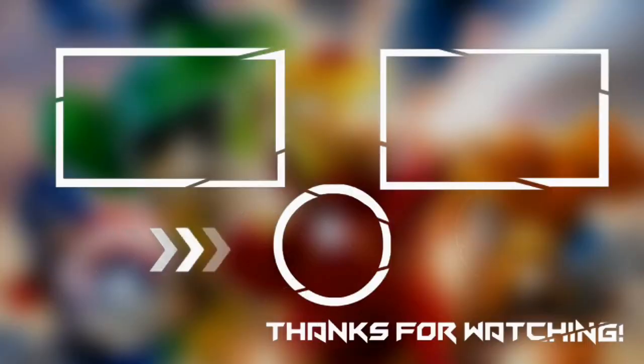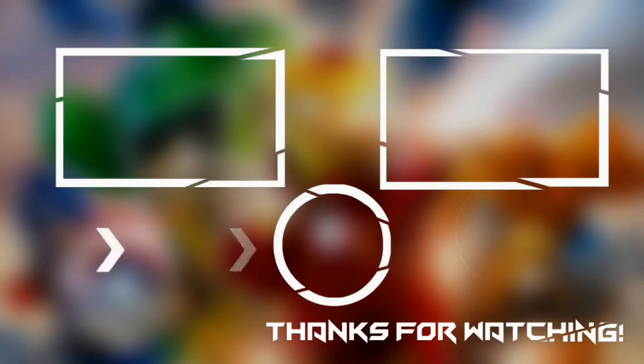This brings us to the end of our video. I hope you enjoyed it. Hit like if you did, and don't forget to subscribe to our channel so you don't miss out on any of our videos in the future. Also, watch the two videos that are on your screen because I'm sure you'll love them. With that, I'll see you in the next video.